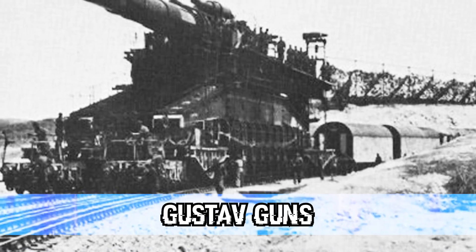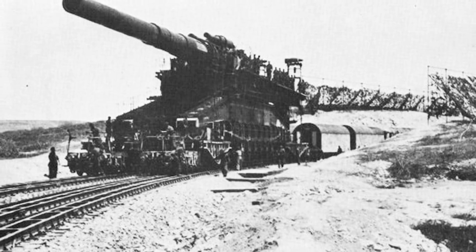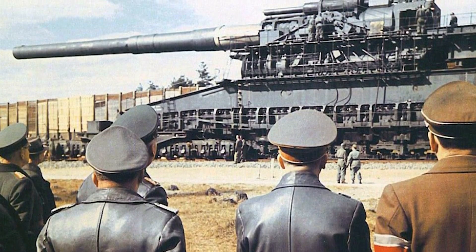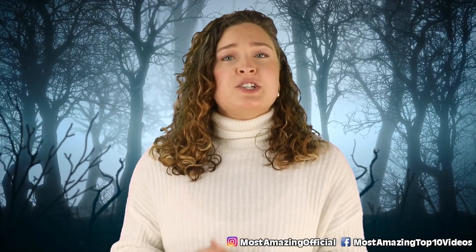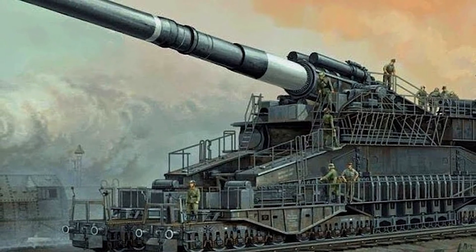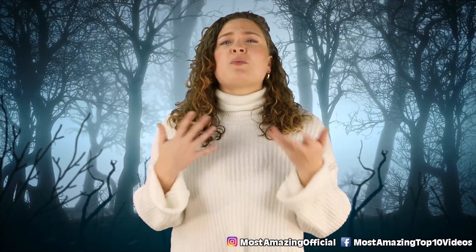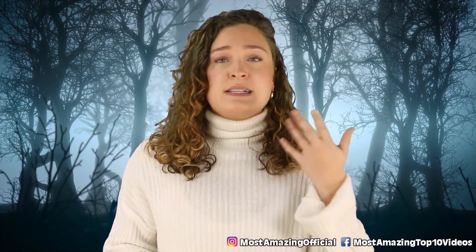In our number 7 spot today, we have the Gustav Guns. During World War II, Adolf was eager to invade France, but was unable to because of a physical barrier called the Maginot Line, which was standing between him and the rest of Western Europe. Because of his impatience and desire to do evil, he demanded that a new weapon be created that would be able to easily pierce the concrete. In 1941, after France fell, German steelmaker and arms manufacturer Frederick Krupp AG began building what is known as the Gustav Gun — a 4-story tall, 155-foot long gun that weighed 1,350 tons and shot 10,000-pound shells from its 98-foot barrel. There is simply no reason for anyone, let alone one of the worst people to have ever lived, to need this kind of weapon.